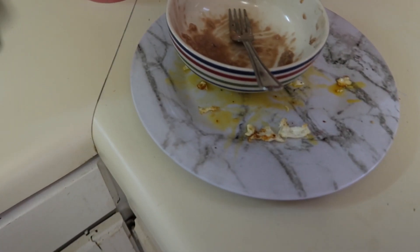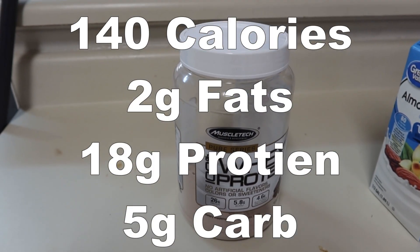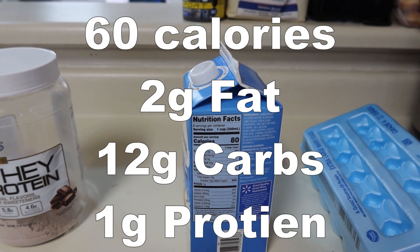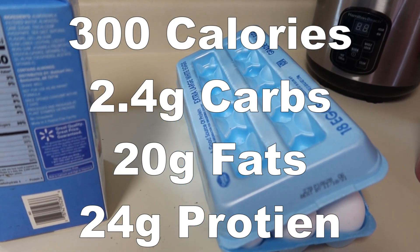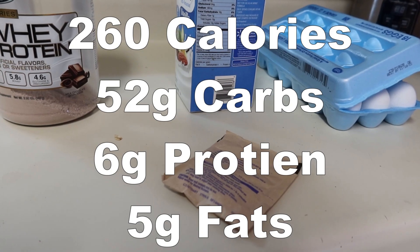I just absolutely smashed that — pretty simple, pretty consistent breakfast. Let me break down the macros for each component. Protein powder: roughly 140 calories, 2g fat, 18g protein, 5g carbs. Almond milk: roughly 60 calories, 2g fat, 12g carbs, 1g protein. Eggs: 300 calories, 2.4g carbs, 20g fat, 24g protein. Oatmeal: 260 calories, 52g carbs, 6g protein, 5g fat.